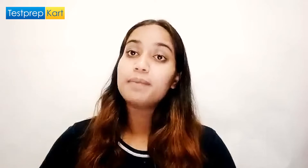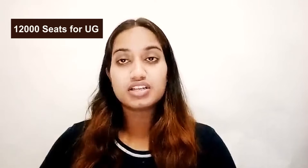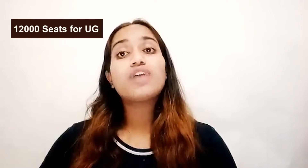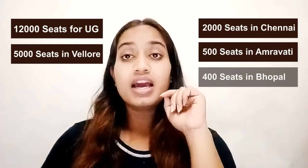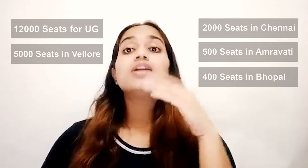VIT offers 54 UG courses, 34 PG courses, 12 integrated courses, and two each of research and M.Tech industrial courses — like B.Tech, M.Sc, B.Sc Honours, M.Tech, MBA, BBA, PhD, etc. Approximately there are 12,000 seats for UG courses in VIT, with around 5,000 in Vellore, 2,000 in Chennai, 500 in Amaravati, and 400 in Bhopal.